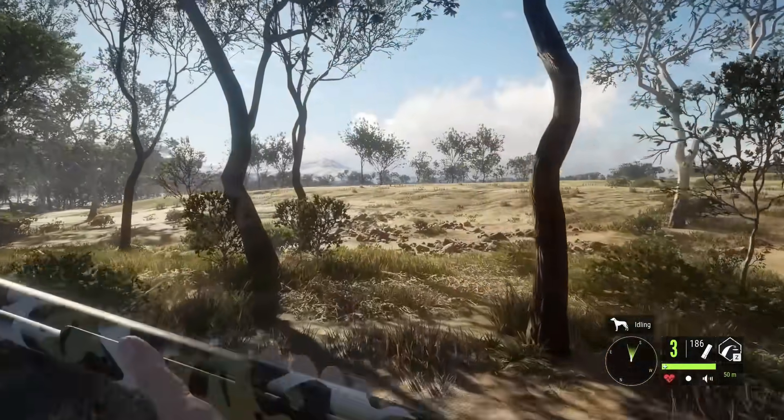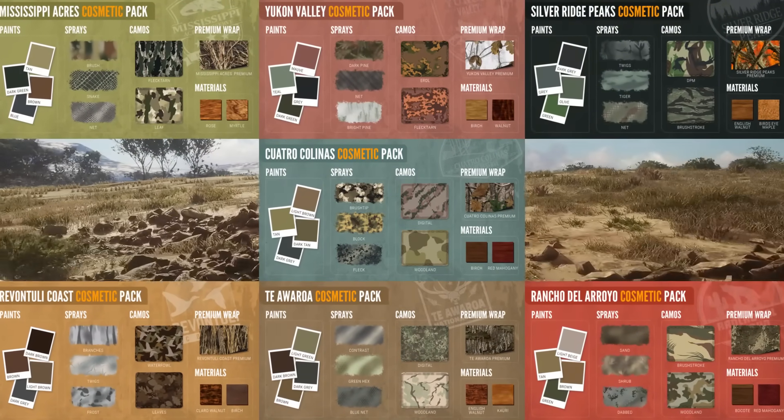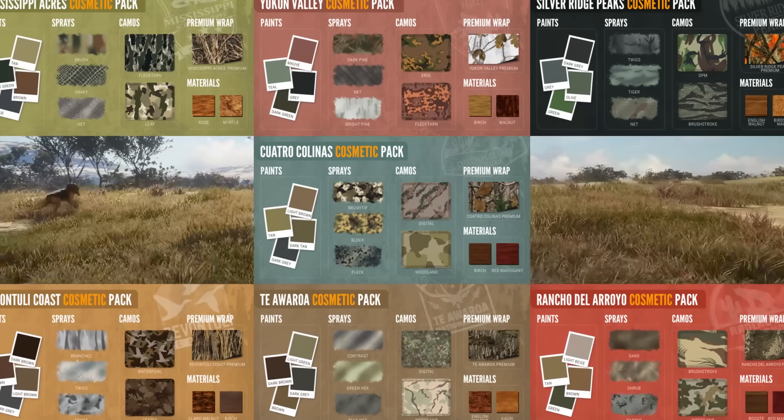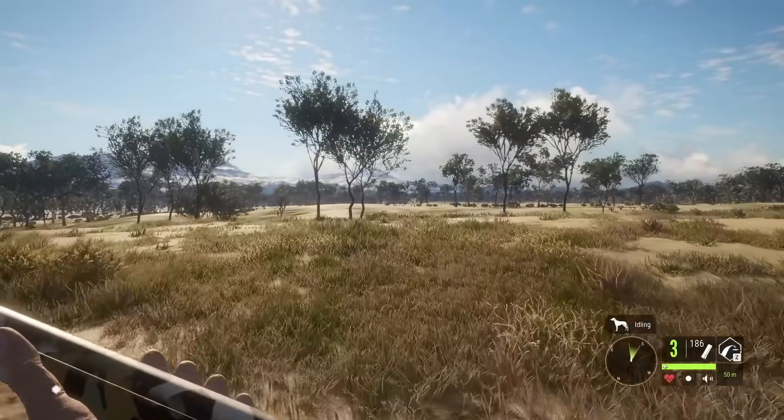I'll put the little previews of the different packs up on screen so you can kind of see what's in there. We just do not have the time to go through literally everything or that would be the entire video. But we're going to take our newly customized guns for a hunt here on Emerald Coast and see if we can get anything good with them.